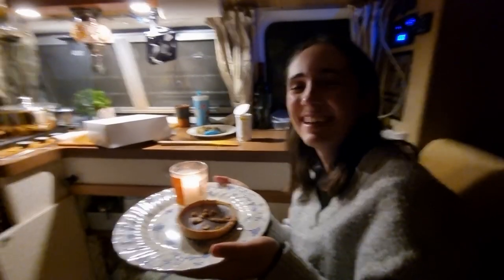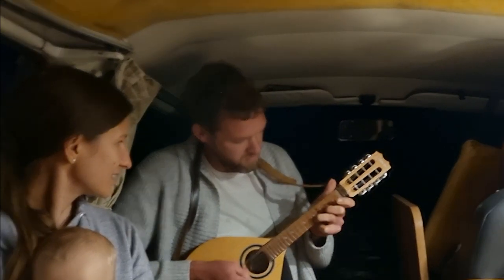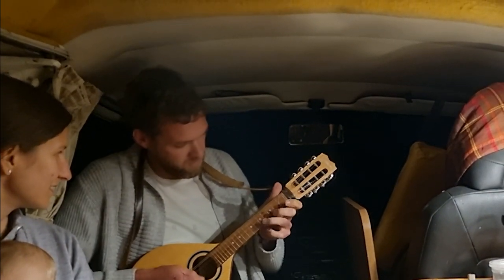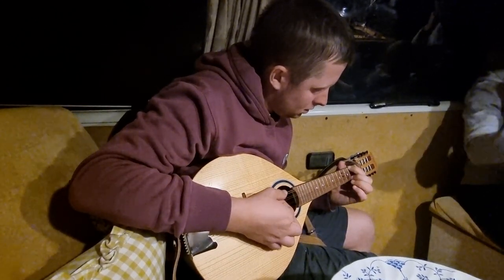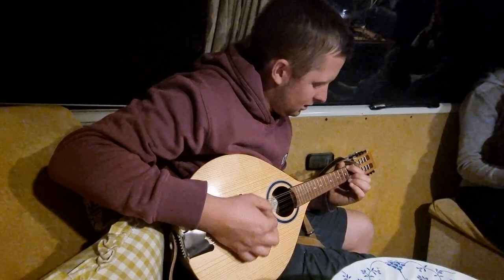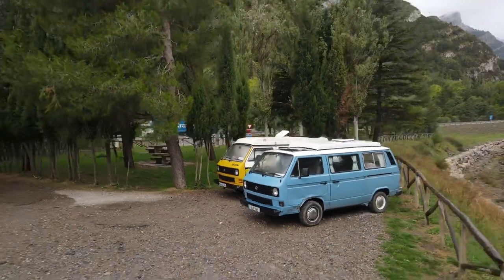Happy birthday dear Annie! Happy birthday to you! Make a wish! After spending a lovely birthday with Brian and Natasha, we had to say goodbye this morning because we're going in opposite directions — we're heading to Thermal Baths towards Campnona and they're going east. It was very sad but hopefully we'll meet again down south.